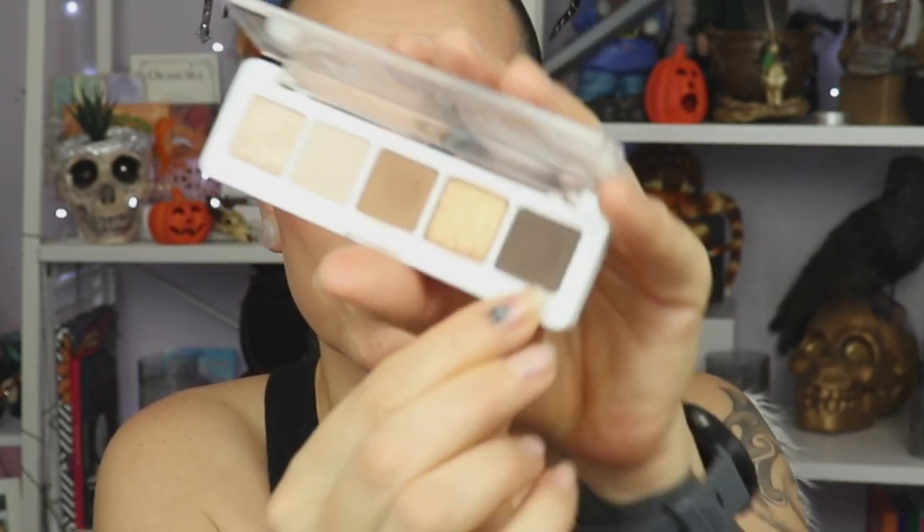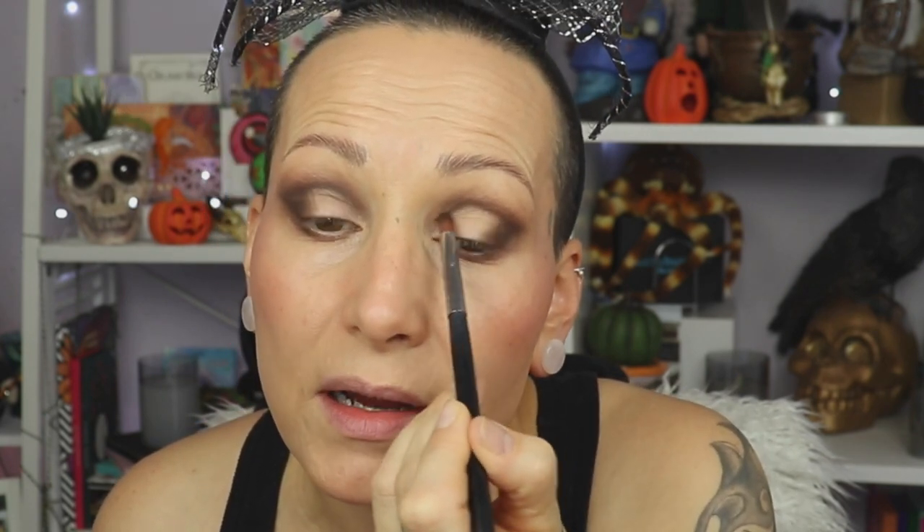Now I'm going to go to the darkest shade — let's see how it performs. This is going to go in the outer corner and the crease. It's a nice pigmented shade and it blends into the previous shade very, very nicely. We don't really have a lot of fallout either, so that is good. Let's get a very small brush for the bottom lash line. I now have a very dense brush and I'm really packing it on in the outer corner so I can get it kind of true to pan. I'm also drawing a line of the darker shade to frame my eye a little bit.